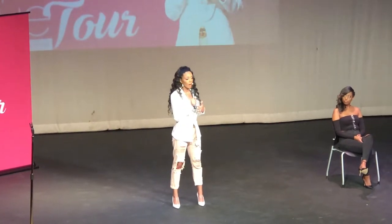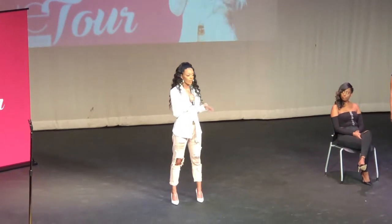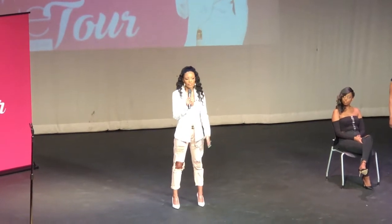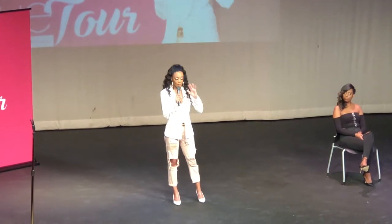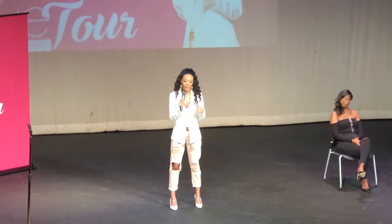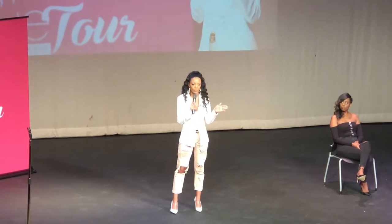I know there's something bigger on this earth for me. I want to share something I've never shared before: I always ask God, even before I go speak, to give me the wisdom, knowledge, and words to really touch people — whatever someone in the audience wants to hear, just give me those words to speak.